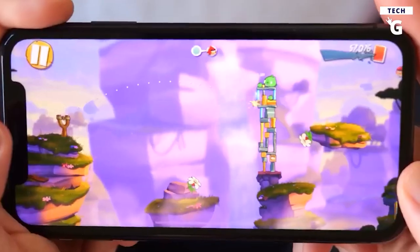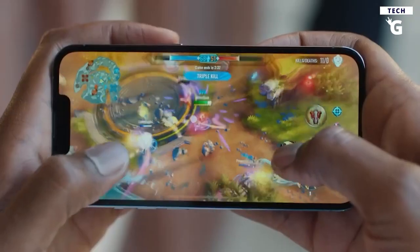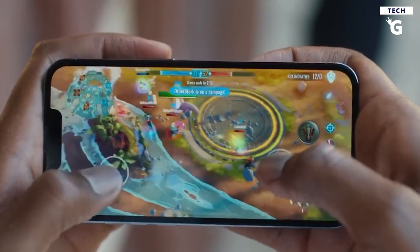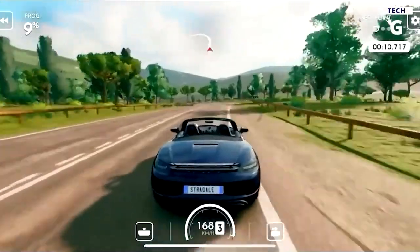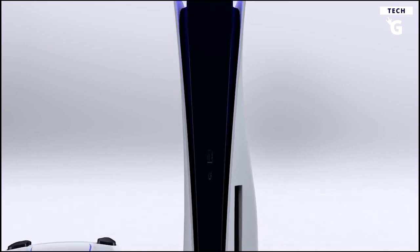Mobile gaming has advanced far beyond Angry Birds. Although pig-popping still has plenty of appeal, today's smartphones offer immersive experiences that you can play anytime and anywhere. From hardcore shootouts to real-world simulations, today's mobile games are enough to make you say, PlayStation who?